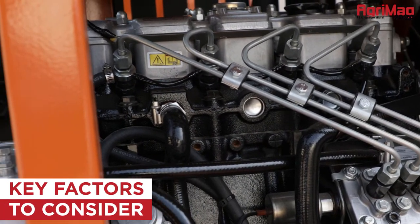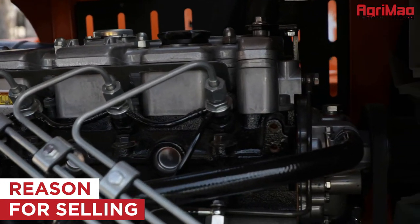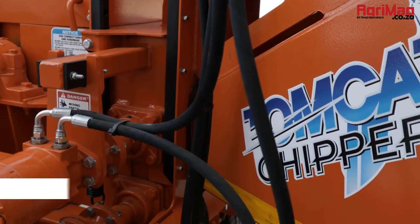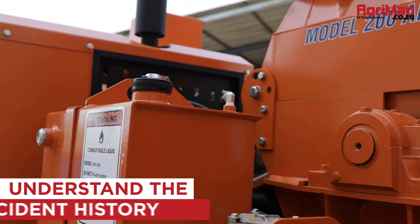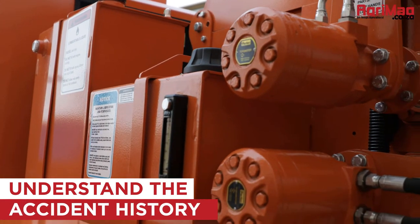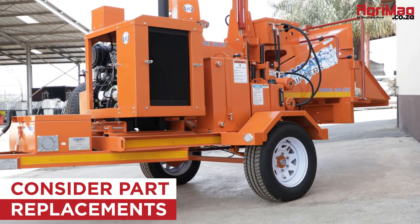Here are some key factors to consider when buying a chipper. Firstly, establish why the chipper is being sold by the seller, or try to get some idea of its working parts. Review its maintenance records and fitness for use. Understand its history, or if the chipper has had any previous damage or mechanical work done to it. Consider if any parts need immediate replacing, what they might cost, and if they're easily sourced.